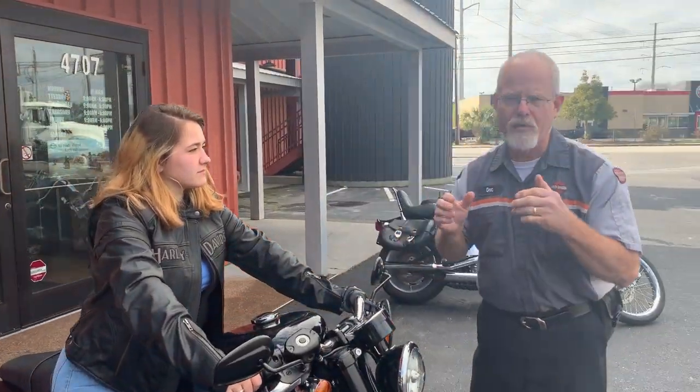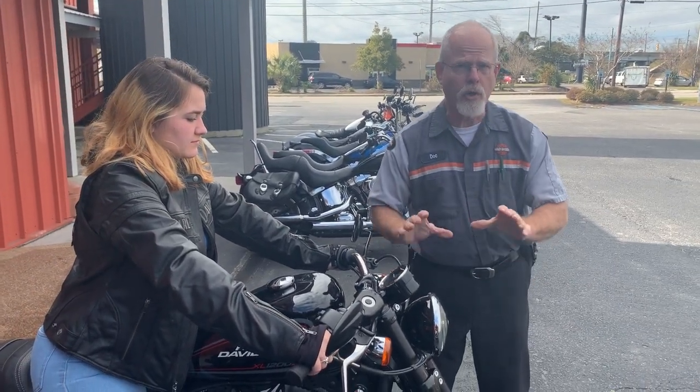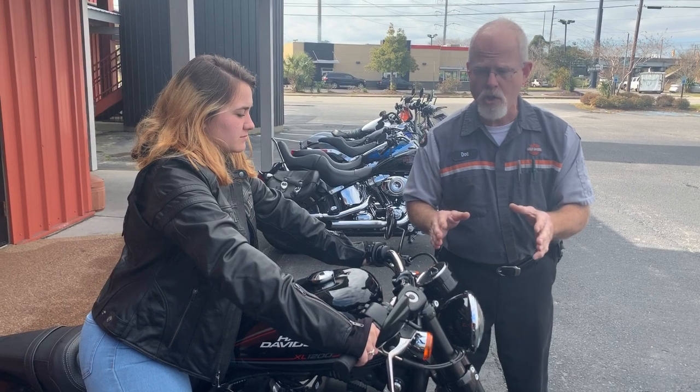I've got Brooke here and I've got four Sportsters — all the same type of motor Sportsters — but we have slightly different seats and definitely different handlebars. I want to talk about it.